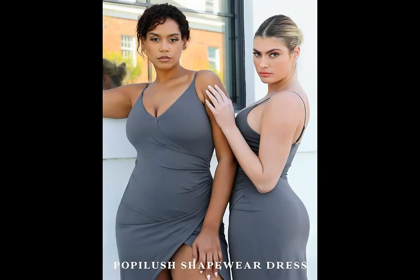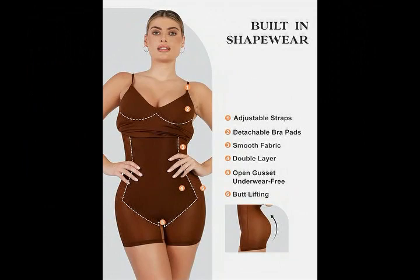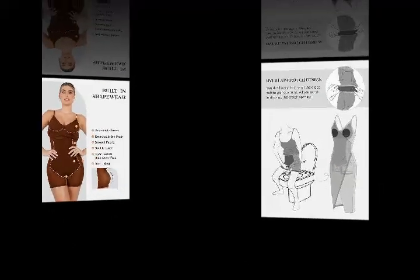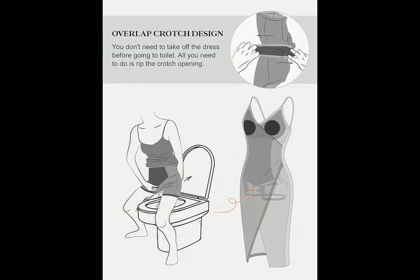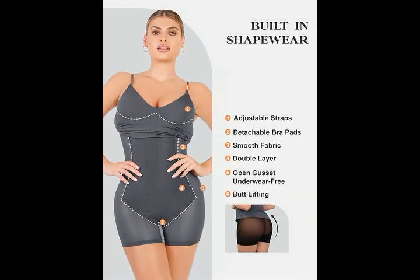The Popolush Shapewear Dress for women features a built-in shapewear with an overlapping crotch design for easy bathroom use. The shapewear is lined with pure cotton, providing excellent moisture-wicking and sweat-absorbing properties. Stay comfortable and dry throughout the day with the convenient overlapping crotch design and the moisture-wicking benefits of the cotton lining in this summer dress.